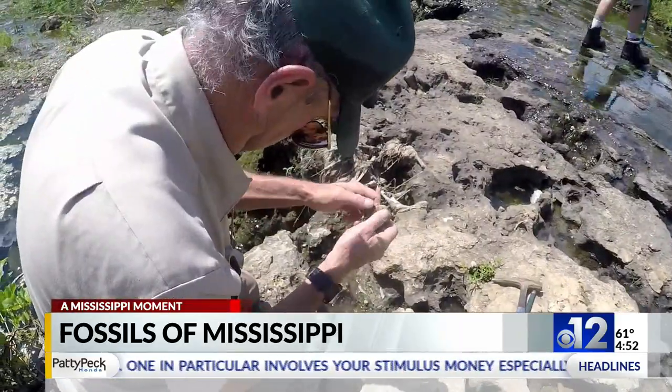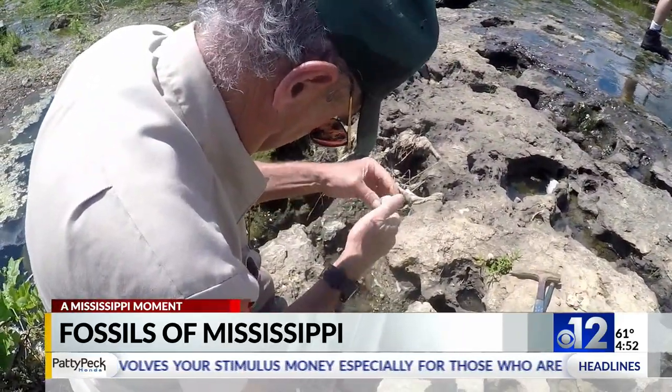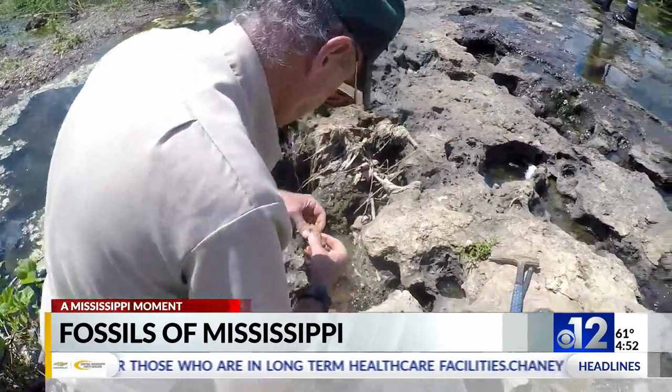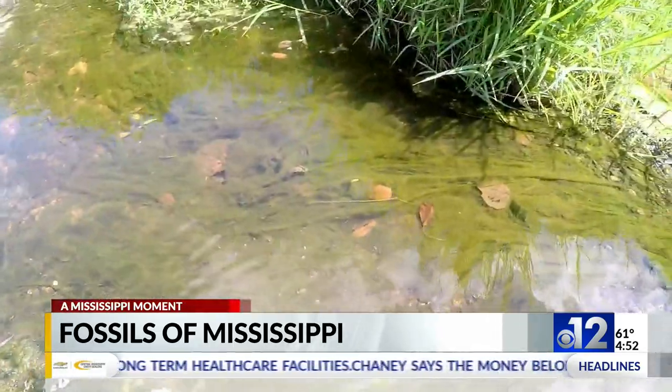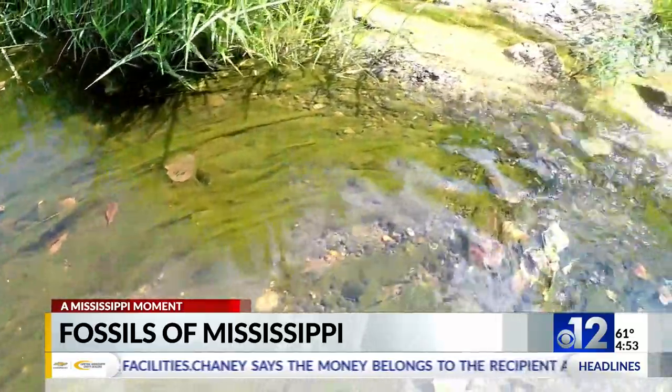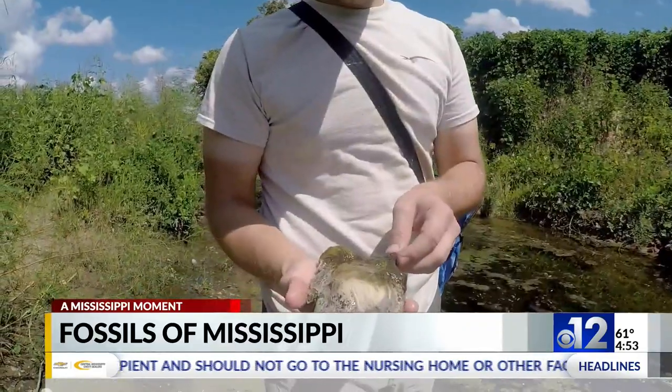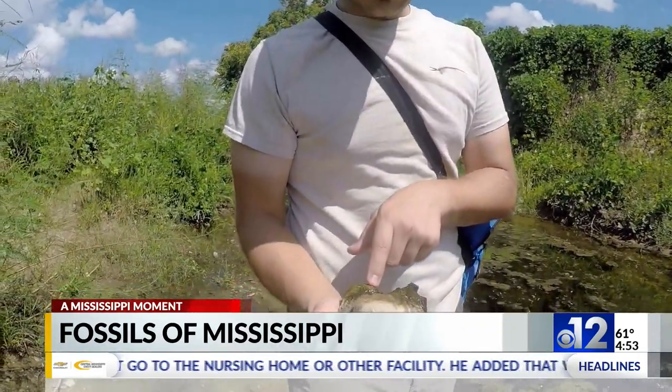What kind of fossils? Mostly seashells from when all of this part of the world was under the ocean. That's why we have no dinosaur bones in Mississippi — they lived on land at the same time we were at the bottom of the sea. We do have whale skeletons here and shark's teeth, and this, if you know where to look, fossilized oyster shells.